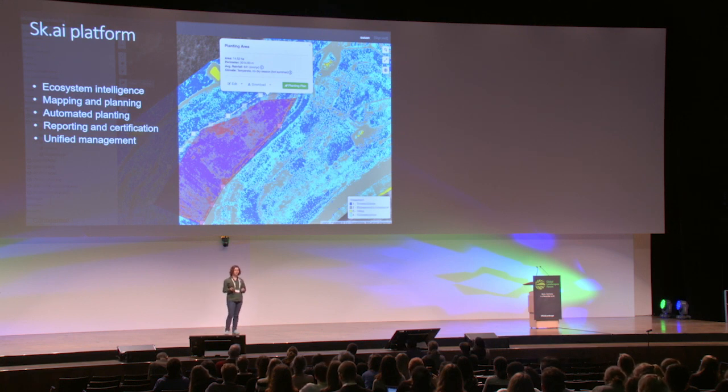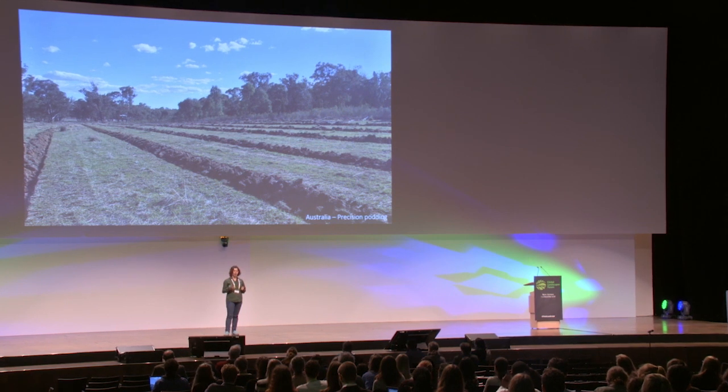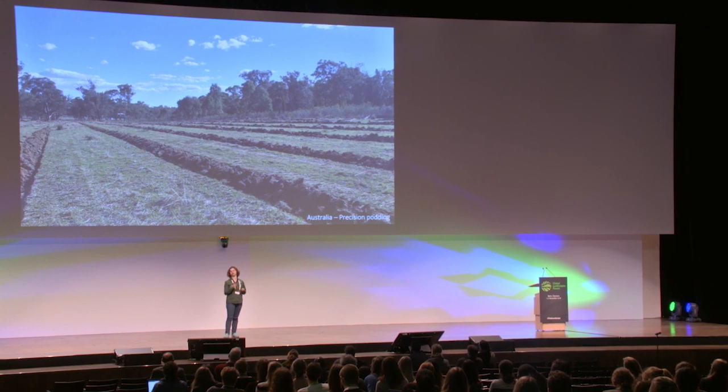I'm going to show you a video from one of our sites in Australia where we work on post-mining rehabilitation. This is planting in furrows as the client wanted, because for that particular area, land preparation was required. The client provided the land, we mapped it, then developed a planting pattern with 10 centimeter accuracy, and then the drone flew over the land to fire seeds in the lines. This is all automated.